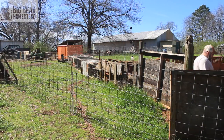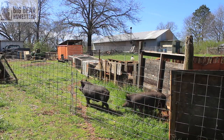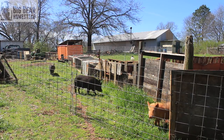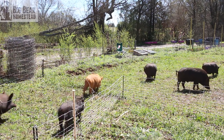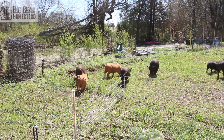Then we introduced the American guinea hogs that we got from Tommy Alderman. We just got done bringing them in. Basically, what we've done is we built a highway or an exit ramp, for lack of a better term, straight from their pen straight here, so we weren't chasing them around. We herded them in, and now they are in and loving their new area.